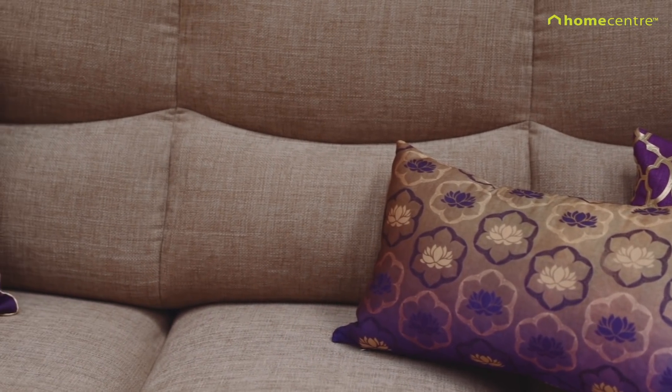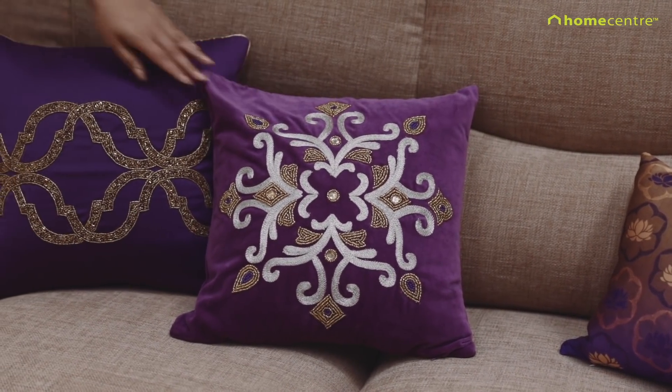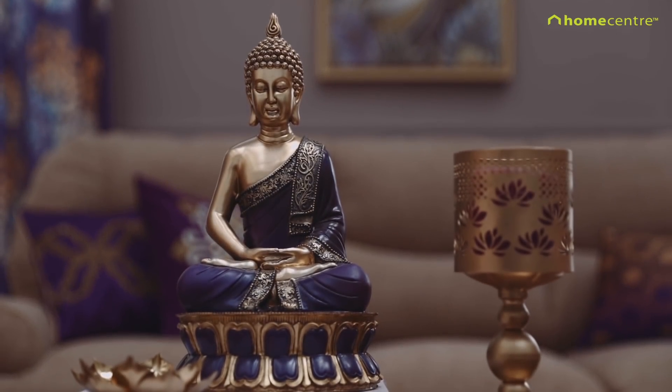Cushions and rich textures of gold embroideries and jacquard prints set the scene, while the majestic allure of Buddha enchants as a central character.